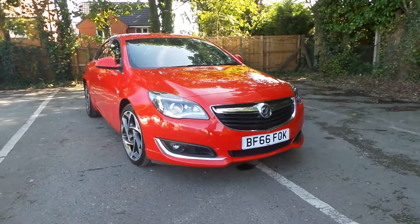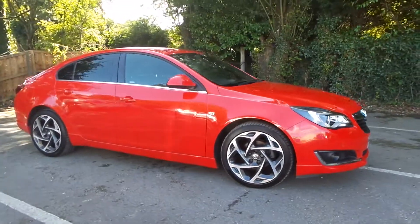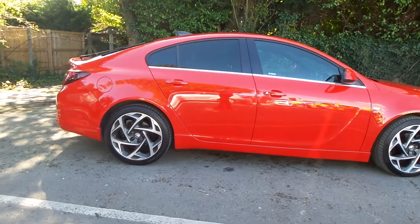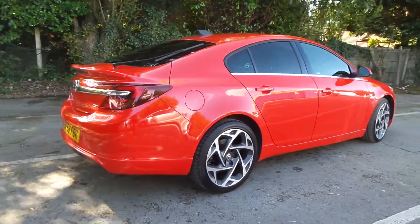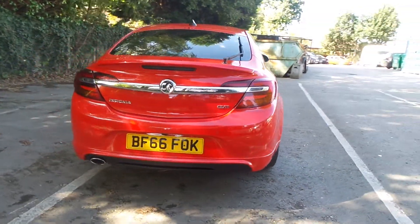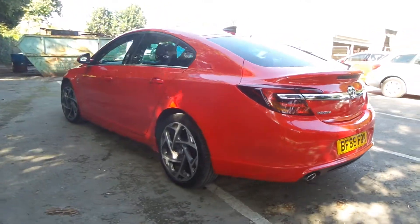Welcome to Pentagon in Mansfield. This is our 2016 Vauxhall Insignia SRI VX Line Nav. It has a 2 litre CDTI engine and features a rear view camera, front and rear parking sensors, 19 inch bicolour alloys as well as privacy glass, LED daytime running lights, rain-sensitive windscreen wipers and auto on headlights.